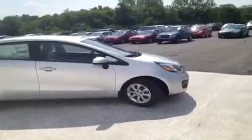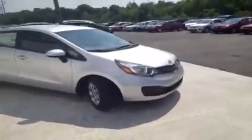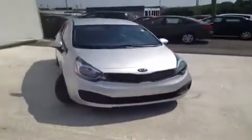Hey everybody, the 2013 Kia Rio LX is brought to you by Carnival Kia of Rivergate, which is located just south of the Rivergate Mall at 1536 Gallatin Pike North in Madison, Tennessee.